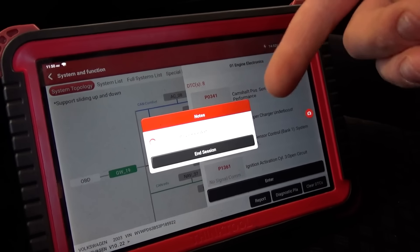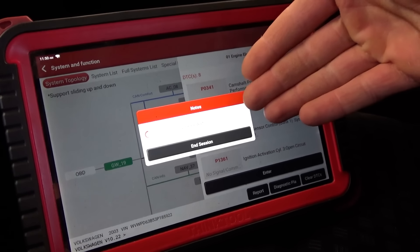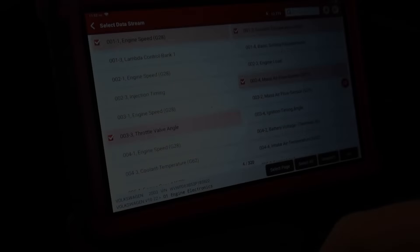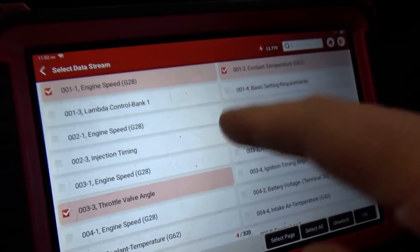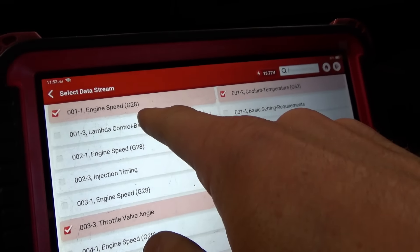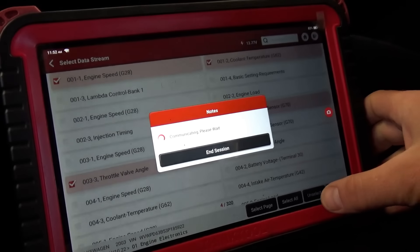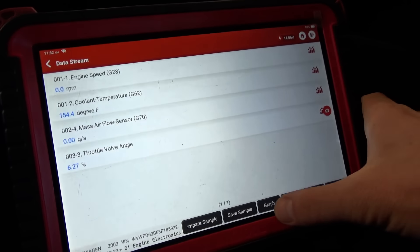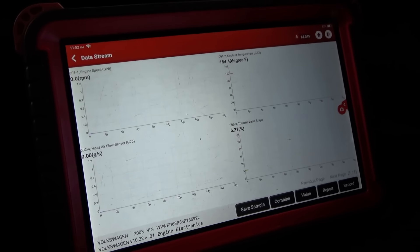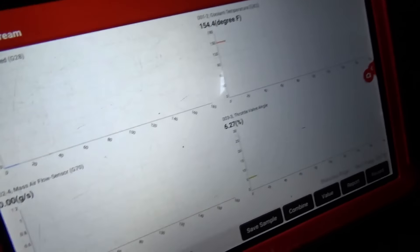Let's try to start it up while looking at live data. I don't know if during the crank we'll be able to see live data. Looking through live data, I could not find camshaft speed — only engine speed. G28 is going to be our RPM sensor. So let's just look at those four data pits while cranking: coolant temp, mass airflow, and throttle angle. It's a stick shift, clutch down.